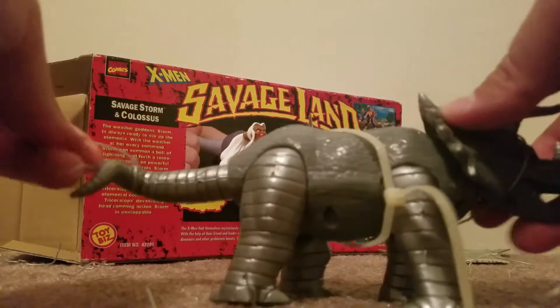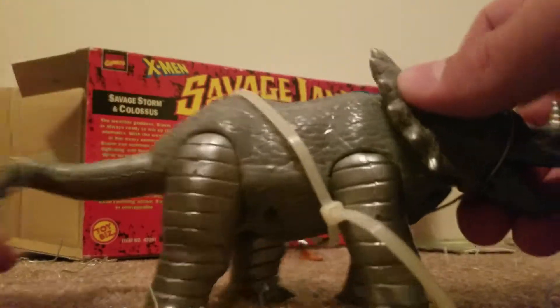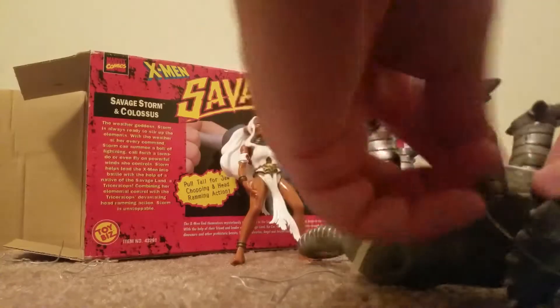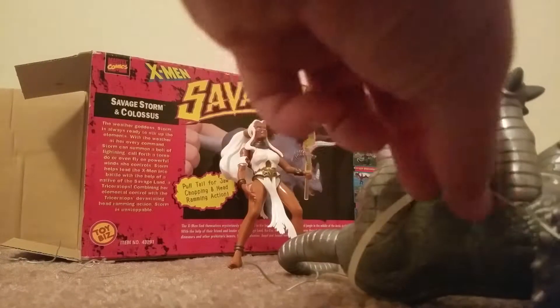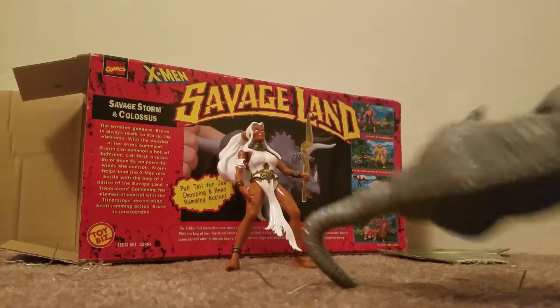Alright, so there he is. He's got this zip tie on him and I don't have any scissors — I can't locate any. But I think it will come off. This is getting to be a lot longer. He's got another twisty tie, man. Toy Biz just went ham on twisty ties on this toy set. Okay, twisty ties are off.